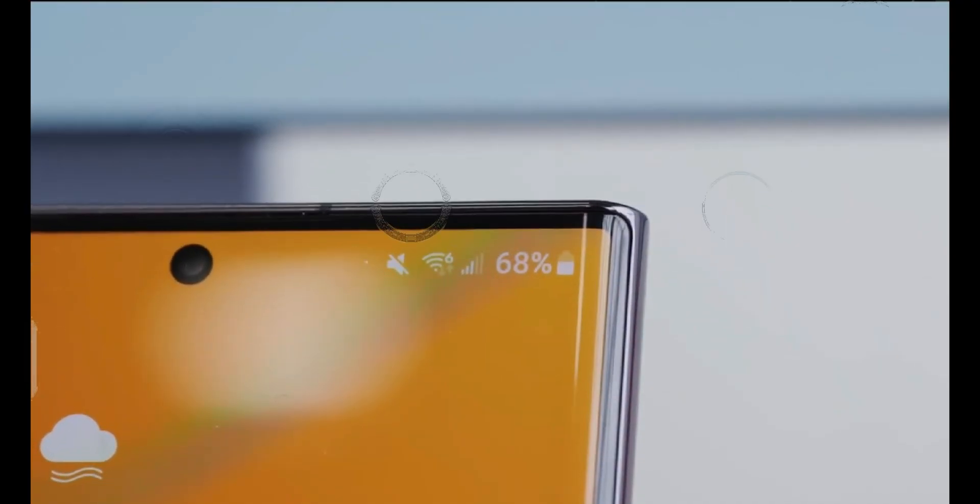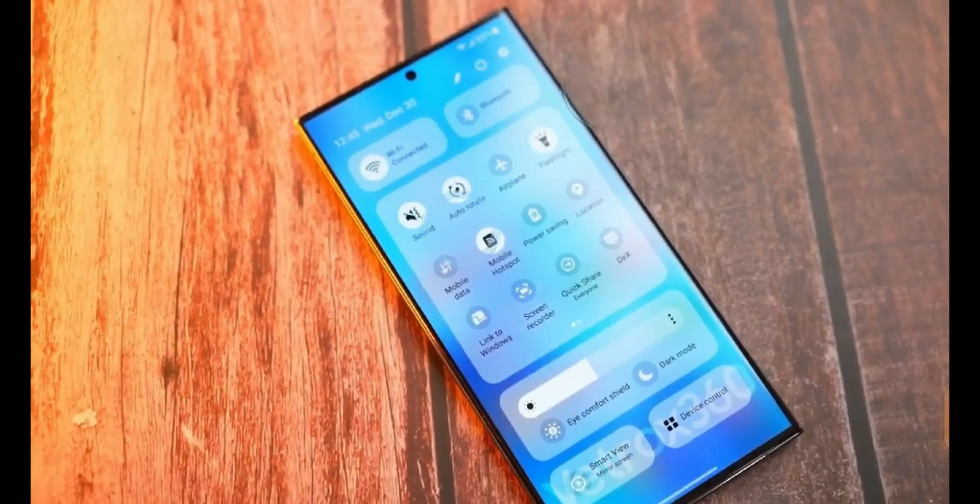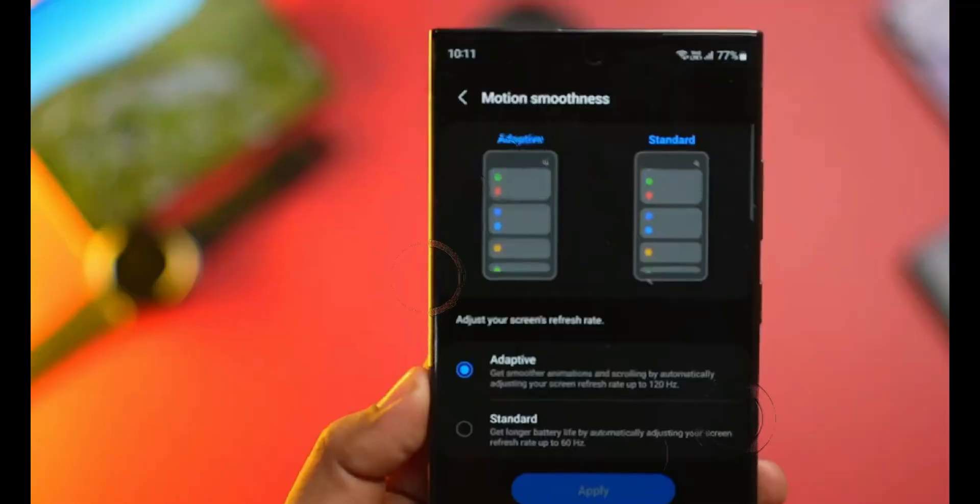Snapdragon 8 Gen 3. Samsung is set to continue its partnership with Qualcomm by equipping the S24 Ultra with the Snapdragon 8 Gen 3 chipset. This ensures a powerhouse of performance in all markets.